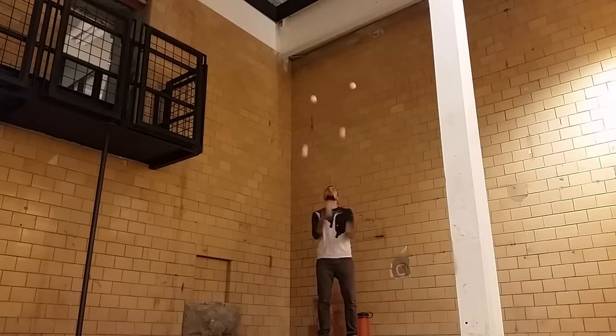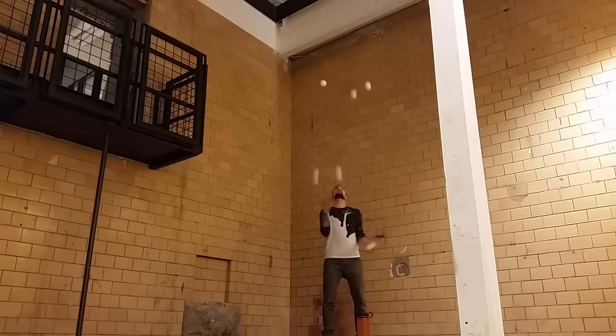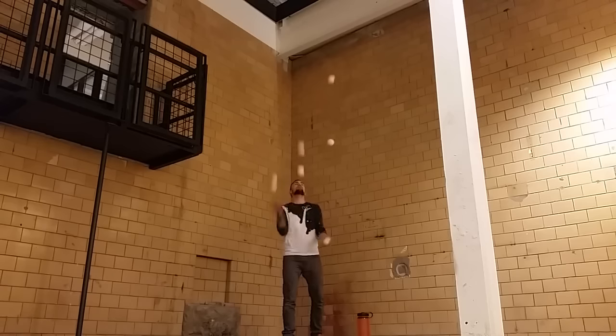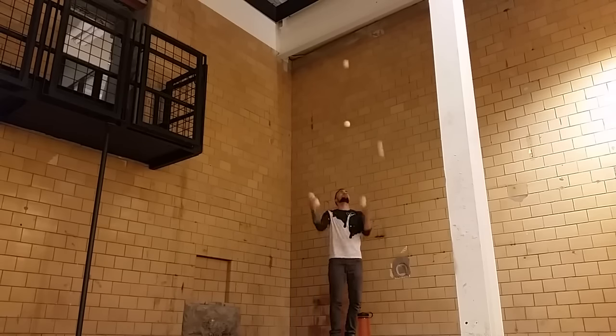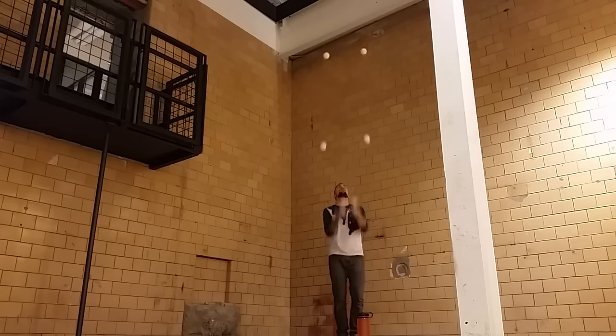Next up, another video from Jared Jensen demonstrating some sweet multiplex work. I absolutely love how easy Jared makes multiplexing look. It doesn't matter how many balls he's throwing up, he's able to throw them up consistently each time. Likewise, he's able to catch just as many balls in each of his hands. Jared, you are the juggler I aspire to be like. Thanks for putting out great videos and I hope you continue to post them and inspire people around the world.